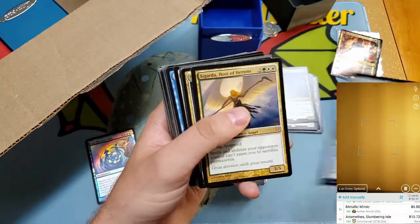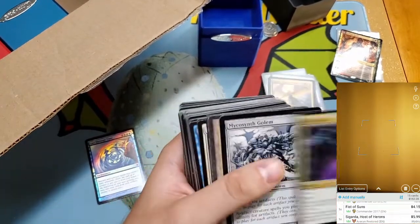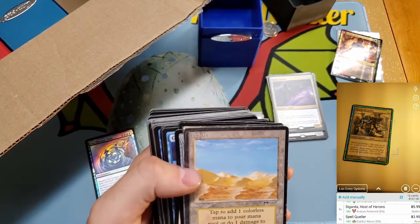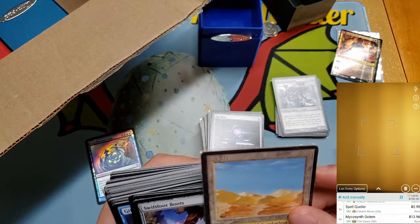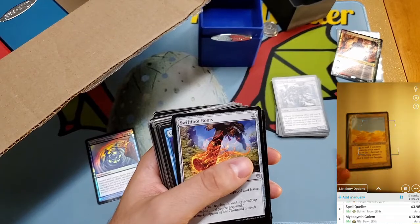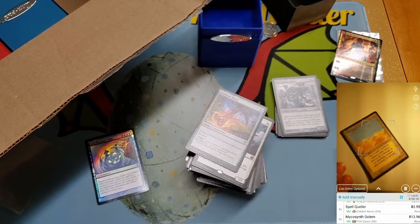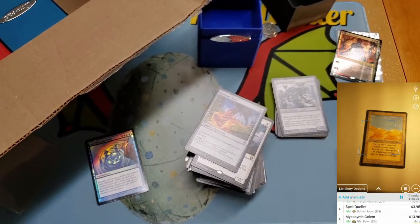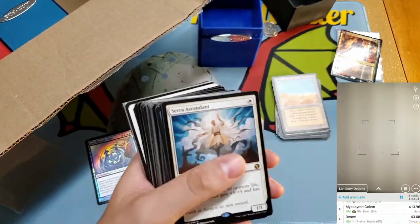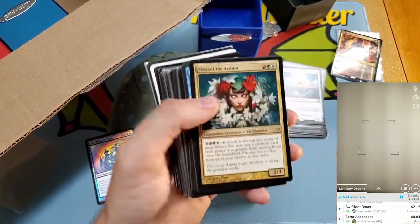Got a Fist of Suns — don't think that's much. Sigarda Host of Herons — like four dollars. Ooh, a Spell Queller — that's a nice hit. Myr Synthesis Golem with affinity — cool card I haven't seen before. A Desert from Arabian Nights — I think this is my first Arabian Nights card actually. It's not in the best condition but it's a cool card, and it's in a sleeve. Swiftfoot Boots — always something. Serra Ascendant — that's a nice hit.